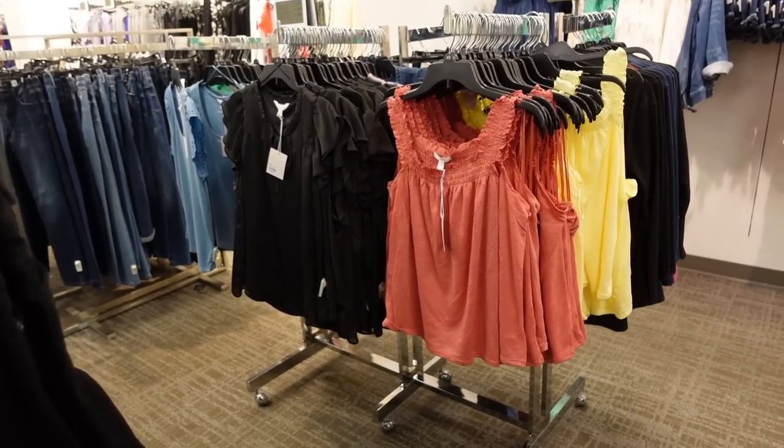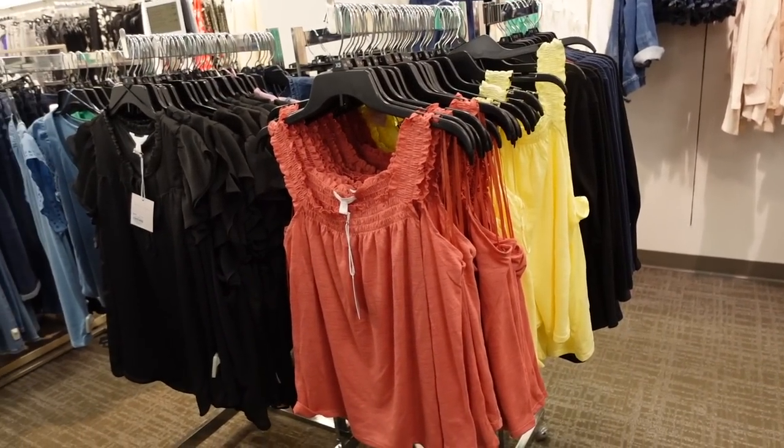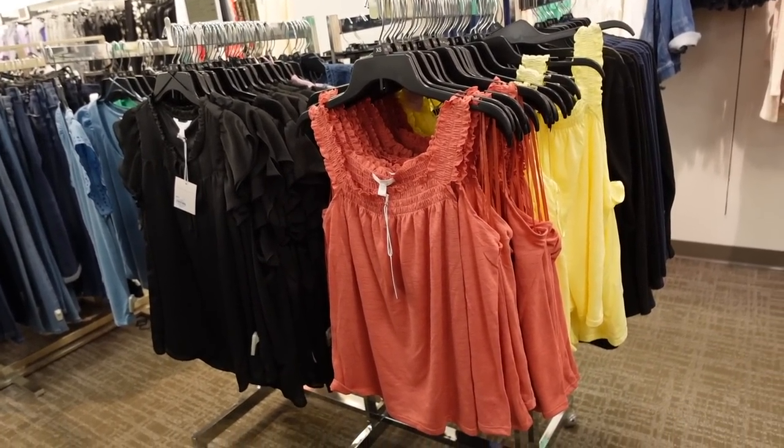Welcome back to my channel. Today we're in Kohl's just seeing what's new. If you like these videos make sure you give it a thumbs up, subscribe if you're new, and let's go shopping.